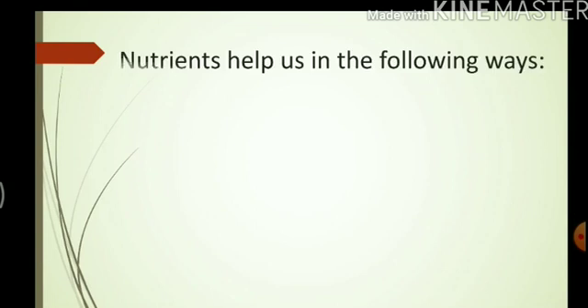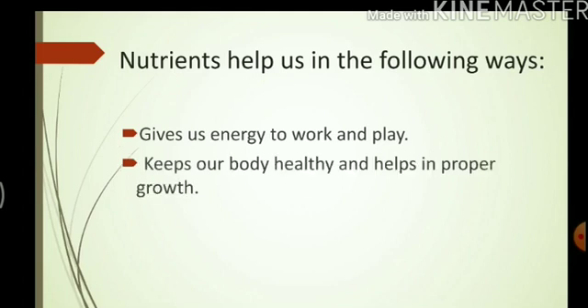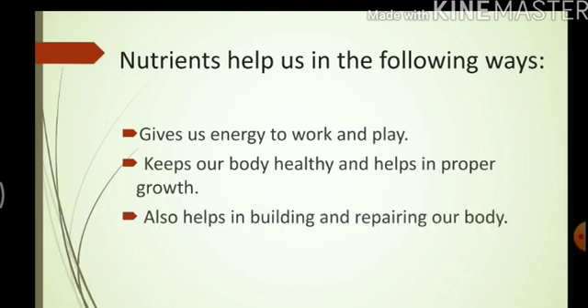Let us have a look at how nutrients help our body. Nutrients give us energy to work and play. Nutrients keep our body healthy and help in proper growth. Nutrients also help in building and repairing our body.